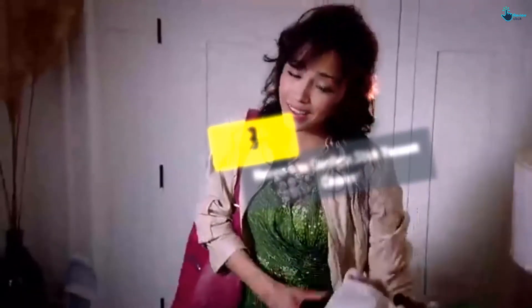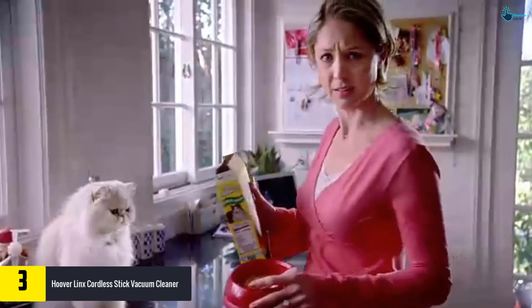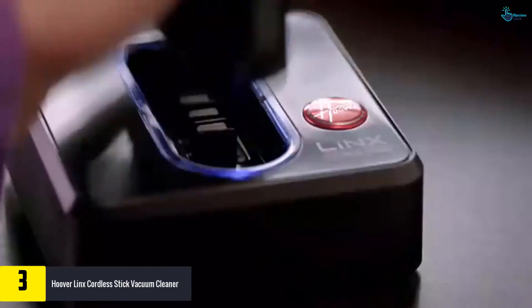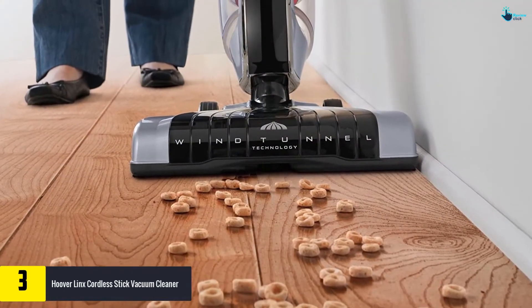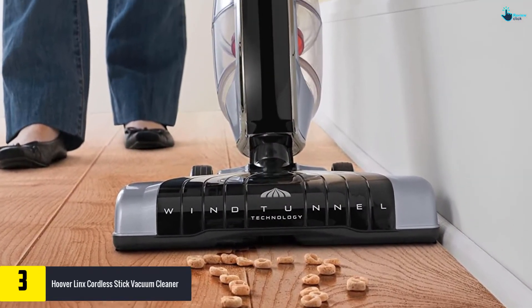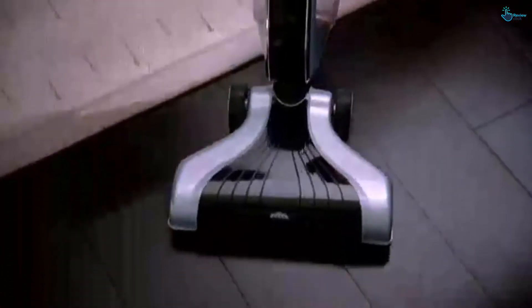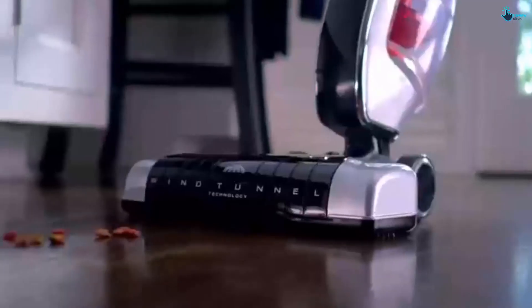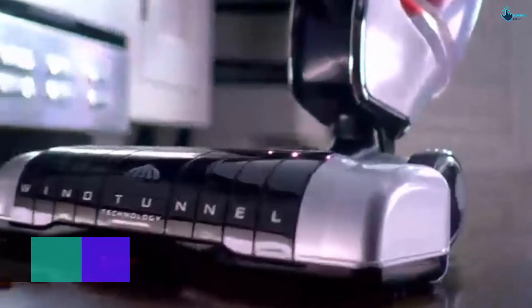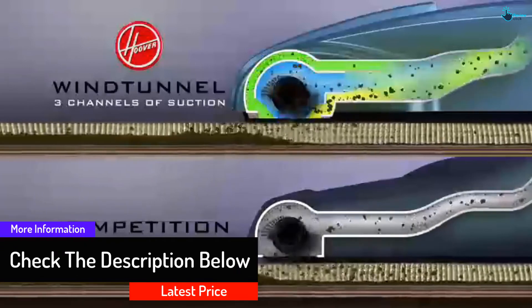At number 3, we have the Hoover LINX Cordless Stick Vacuum Cleaner. It's time to cut the cord on your vacuum — take everyday cleaning up a notch with this sleek stick vacuum that provides upright performance on a lasting battery-operated system, making it the best outlet-free vac around. This product is powered by WindTunnel technology that gets dirt out of hard-to-reach places, and it scoots easily under most counters and furniture.